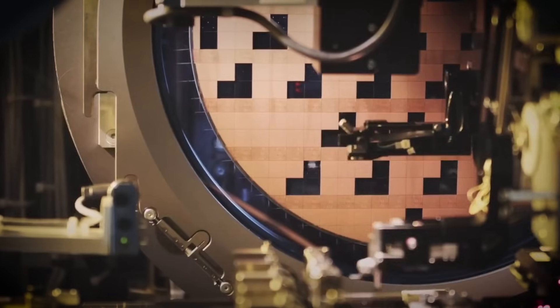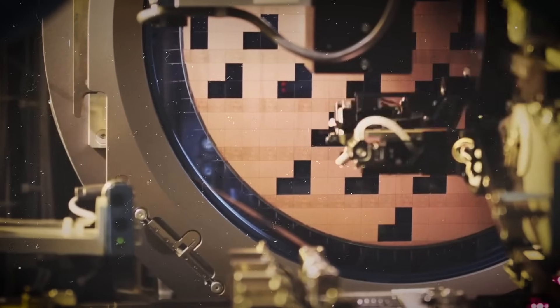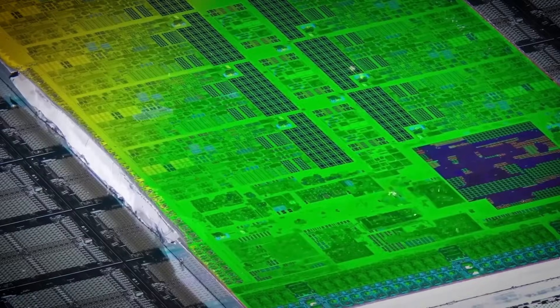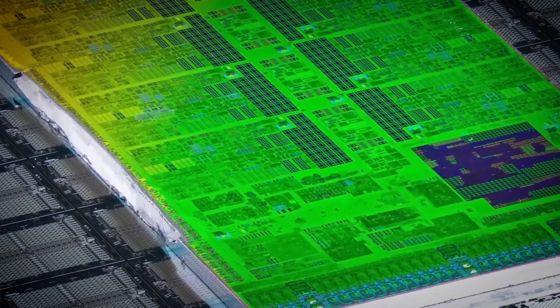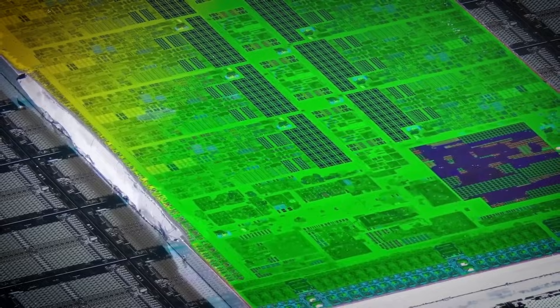Companies working on next-generation AI hardware are exploring hybrids that combine photonic cores with traditional silicon. If this scales, it could help ease the massive energy demands of AI training and open the door to faster, cooler, high-performance systems.